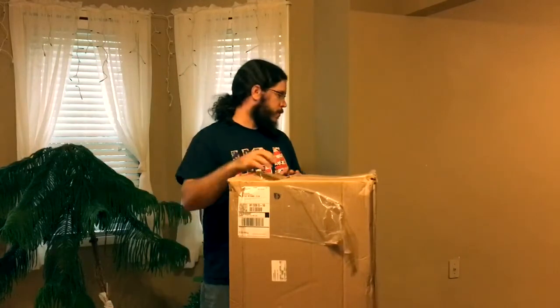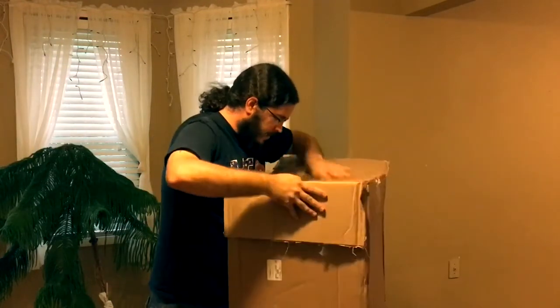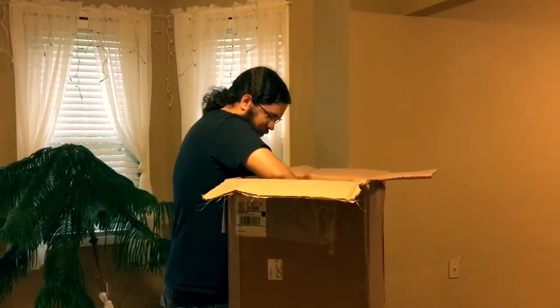The box was a little beat up when I got it, but the contents should still be intact. Really beat up when I got it, but it should be good. A lot of fun stuff in here. Let's see what we got here.